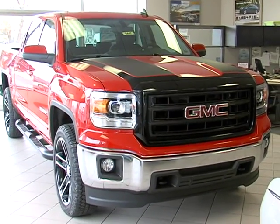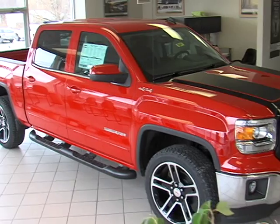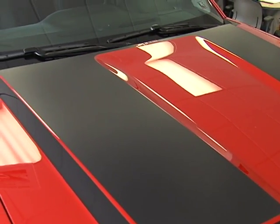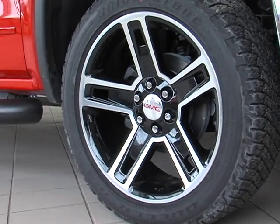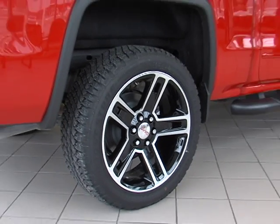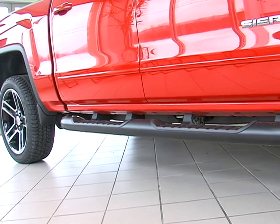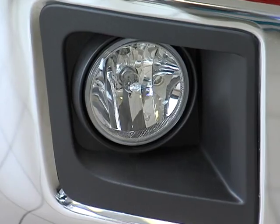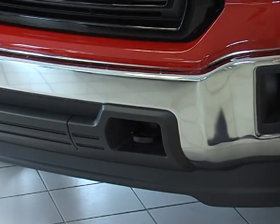It's an SLE truck with a lot of added features including carbon fiber trim on the hood, 22-inch blacked out wheels and tires, heavy-duty running boards, a blacked out grill, fog lights, and blacked out tow hooks.